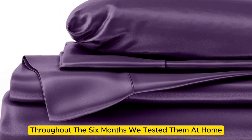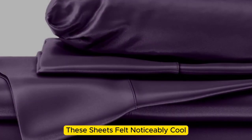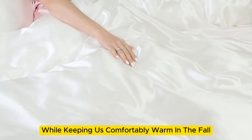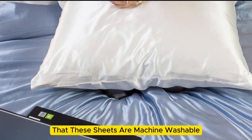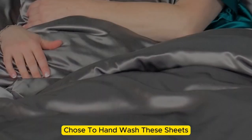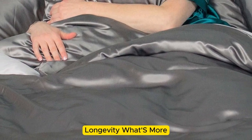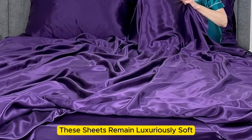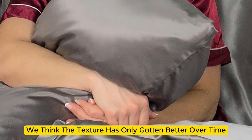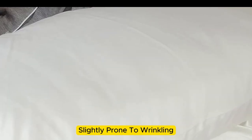Throughout the six months we tested them at home, these sheets felt noticeably cool during summer months while keeping us comfortably warm in the fall. While the manufacturer says they're machine washable, our long-term tester chose to hand wash them, which may have contributed to their impressive longevity. These sheets remain luxuriously soft — in fact, we think the texture has only gotten better over time. However, they are slightly prone to wrinkling.